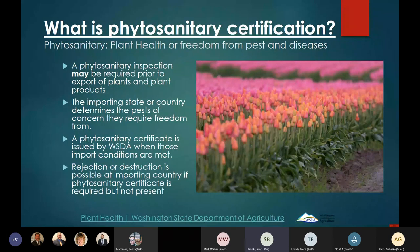Phytosanitary means plant health, essentially freedom from pests and diseases. A phytosanitary certificate may be required by an importing country or state on plant or plant products — they set the pests of concern and freedom from those pests is documented on the certificate, which we issue. Rejection or destruction of material is possible at the importing country if a phytosanitary certificate is not present, so it's important to do your research beforehand.